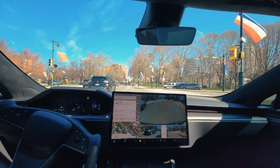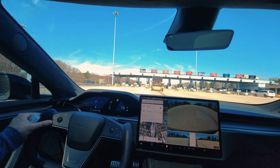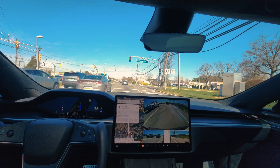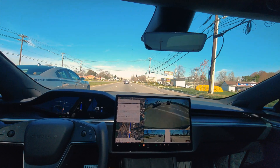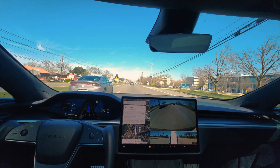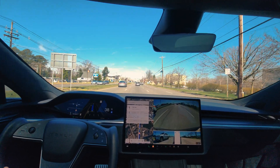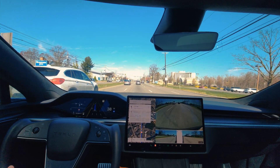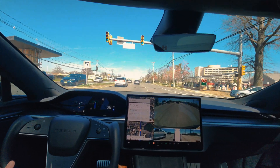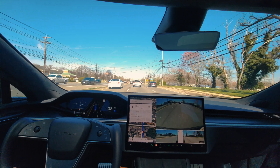Hi guys, welcome back to another video. My name is Asad and today I'm testing further the FSD supervised version. I'm going to try to go to the city center of Philadelphia from New Jersey and we'll see some observations along the way. I did notice some things while driving from New Jersey to Virginia, so I'm going to see if those were one-off things or if there are some issues with the FSD. I'll be providing commentary along the way and fast-forwarding parts where nothing much is happening.